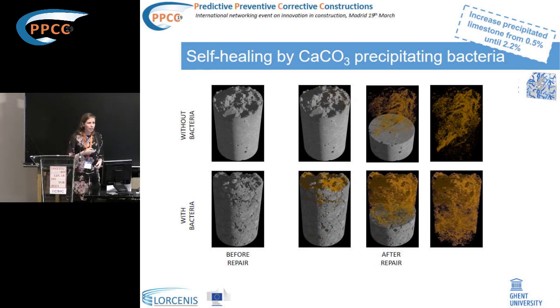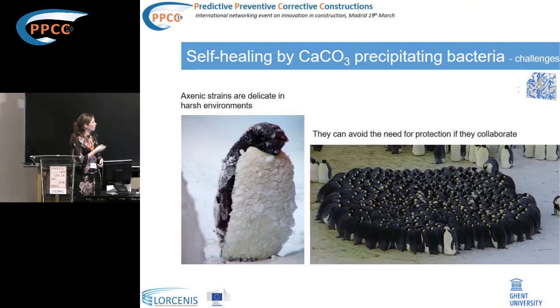The challenge with this technique is that until now we mainly used pure bacterial strains, which cannot survive in the harsh environment of concrete. If embedded without protection, they will not survive, even as spores. We are now investigating the use of a combination of strains formed into granules so they can help protect each other. Thank you for your attention.